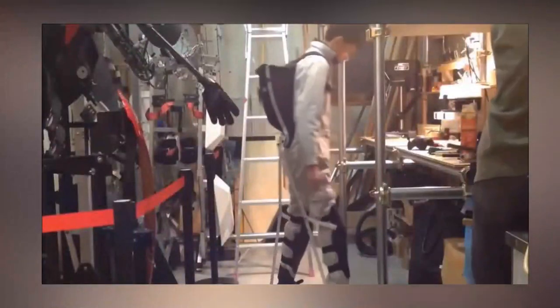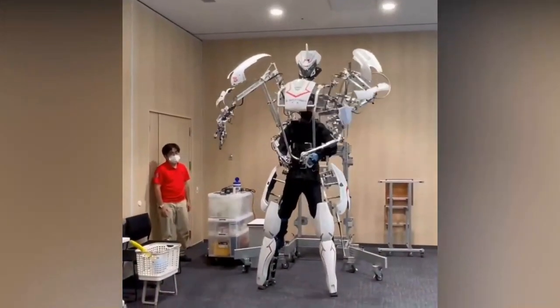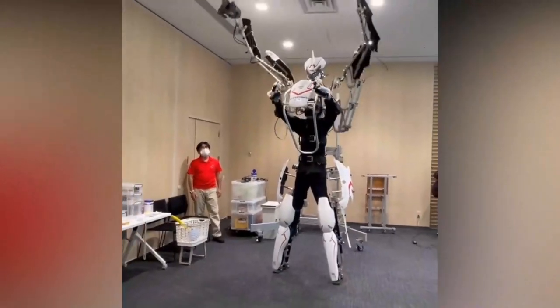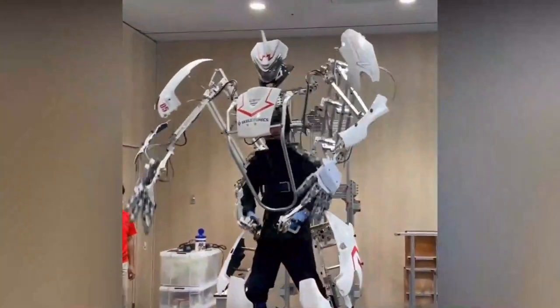Hyundai's next mobility project aims to revolutionize the lives of paraplegics, the elderly, and the physically disabled by giving them the ability to perform superhuman duties. This groundbreaking project has the potential to change lives and make the world a better place.